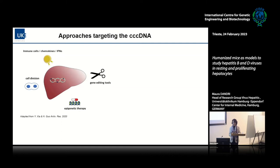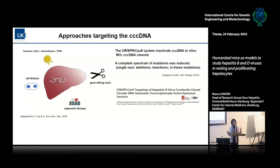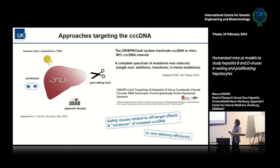We want to try to target the CCC DNA. Approaches include gene editing tools and epigenetic therapy to silence it. There has been a lot of work in the last six or seven years, and CRISPR-Cas technology can quite efficiently inactivate the CCC DNA. But many mutated forms of this molecule have been documented with deletions, insertions, and in-frame mutations. A recent study from the group of Fabien Zoulim in Lyon showed that these mutated systems might still be transcriptionally active. There are safety and off-target issues that need to be considered, as well as the challenge of efficient in vivo delivery.